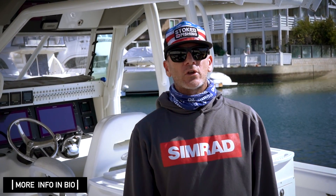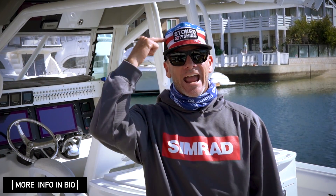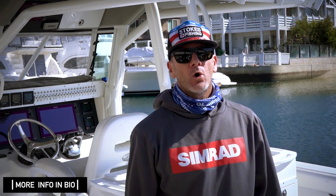Hey, this is Shay from Stoked On Fishing. Thank you for your support. We are now giving away some free swag — rods, reels, t-shirts, hats, electronics, and much much more, all raffle style. If you haven't already, all you have to do is hit the subscribe button down below.